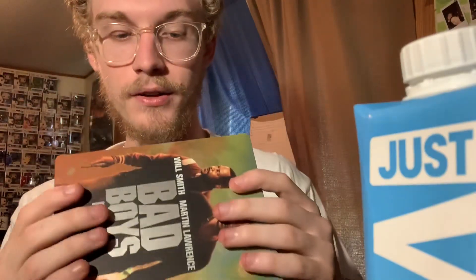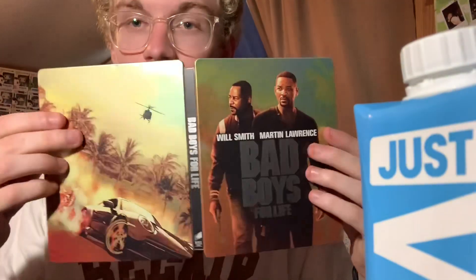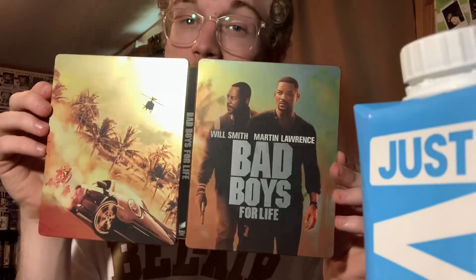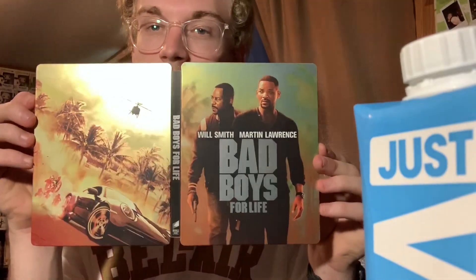It's the helicopter and the car and the motorcycle — that's pretty cool. Here's the spine: Bad Boys for Life. Question is, does it make a big picture or not? Not exactly, but it still looks really cool, especially with that light right there — it's the helicopter flying out of the sun.